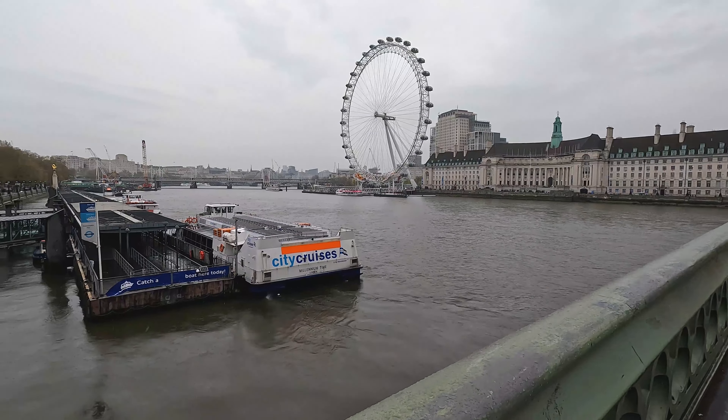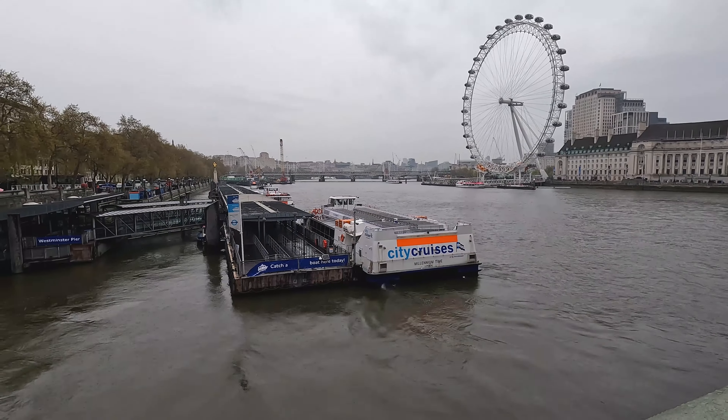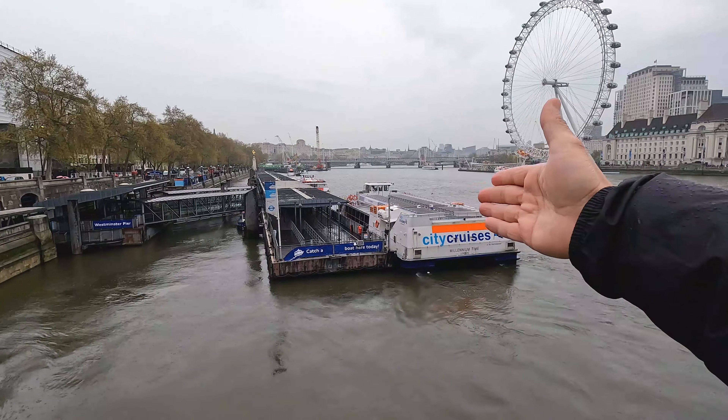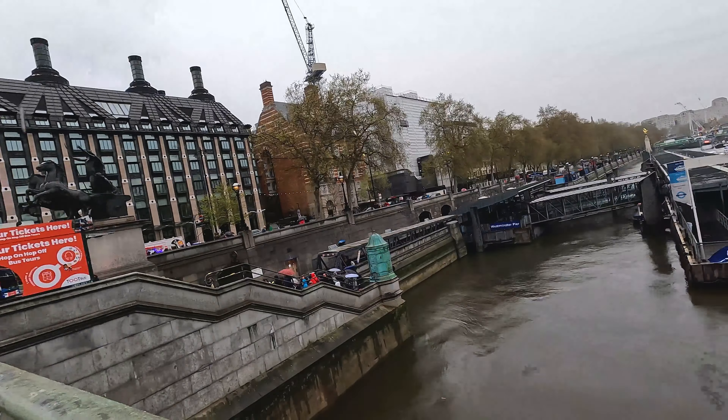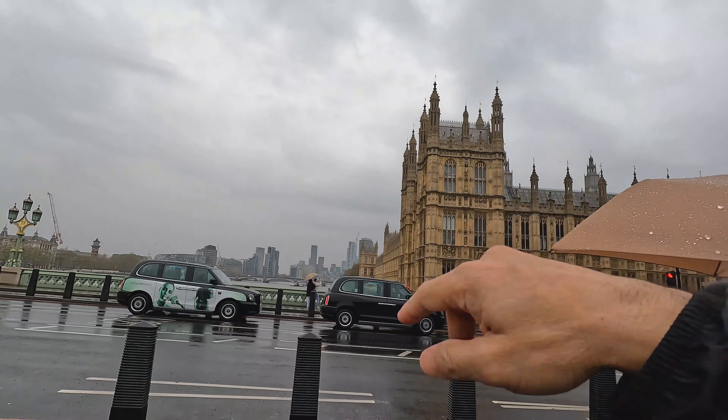From this bridge, you get the best views of the London Eye, where Uber Boats or cruises pass. You can see the Big Ben here and Westminster, with river views on the other side.